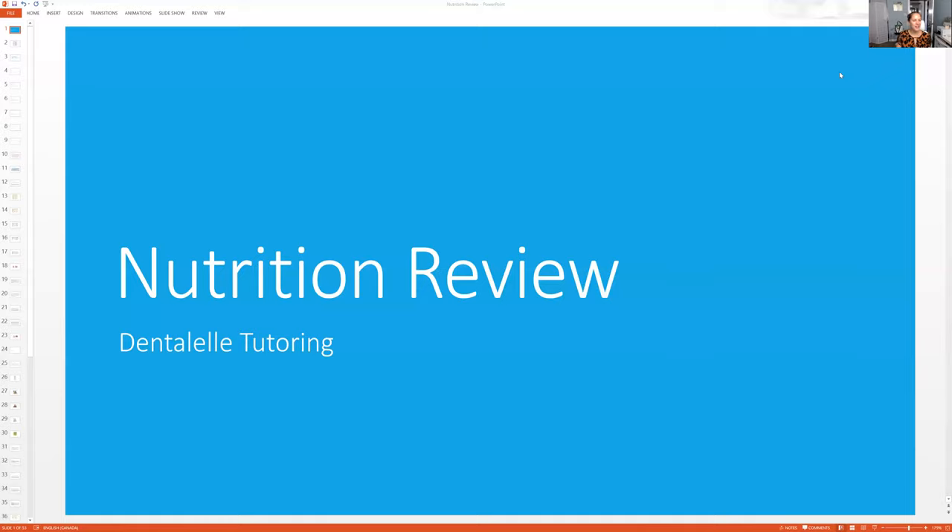Hello, everybody. Andrea here. So today, in my Board Exam Prep Academy course, we talked about nutrition. So if you guys are curious how the course works, I basically come online live and do a lecture.